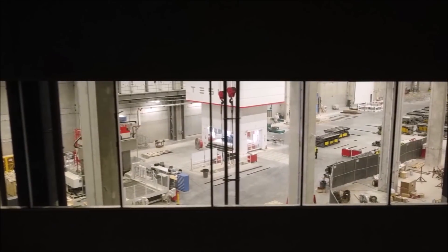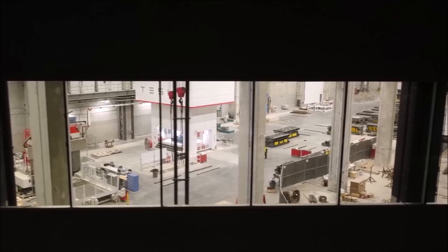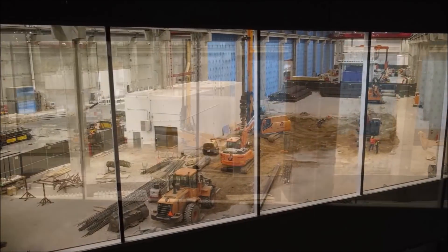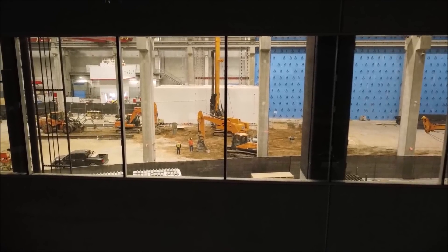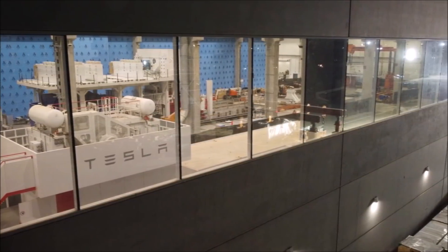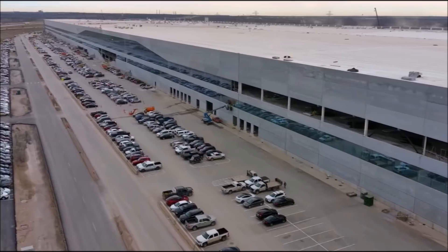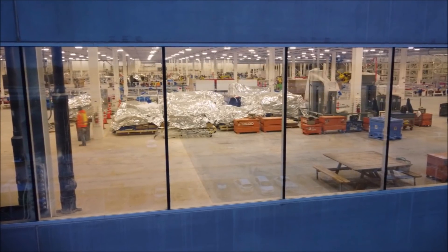Wedbush managing director and senior equity analyst Dan Ives recently posted an estimate that Giga Texas may be capable of starting Model Y production in the next seven to ten days — which could mean serious momentum in Q1 2022. Looking at the images, I think what we're seeing today in the assembly room is a lot of employees getting oriented to the factory and doing some test productions. The official announcement may come any day. I believe Tesla has started production at Giga Texas — let me know your thoughts, friends.